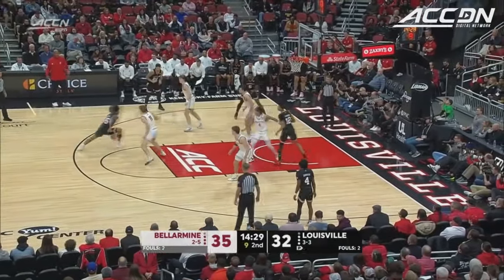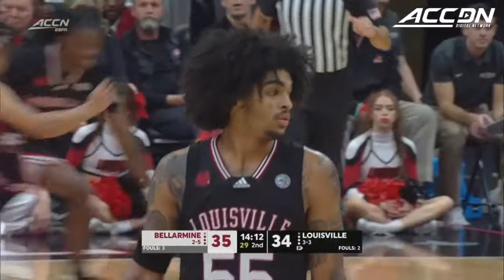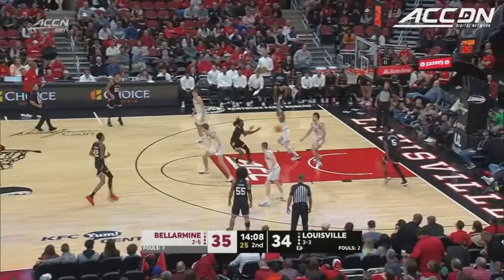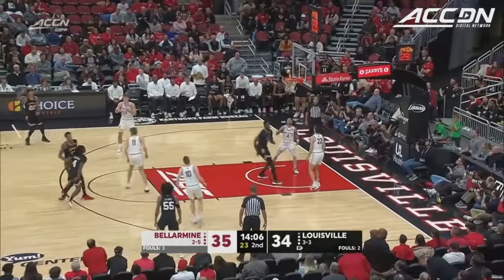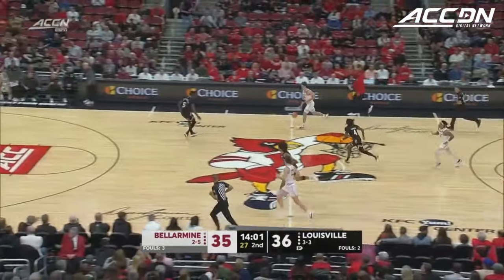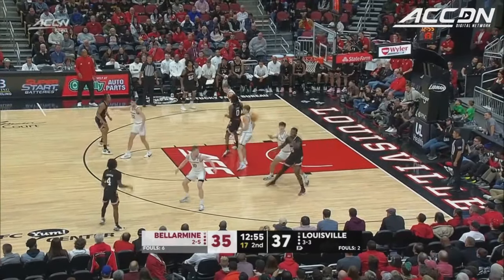Ten on the shot clock for the Cards. Clark gets to the basket for an easy two. Tipped it back in for Bellarmine as the Cards have a chance to take the lead. Tyler all the way to the basket. Huntley Hatfield with a nice catch and he scores — something we haven't seen in a while, and I would think you'd go right back to Huntley Hatfield.